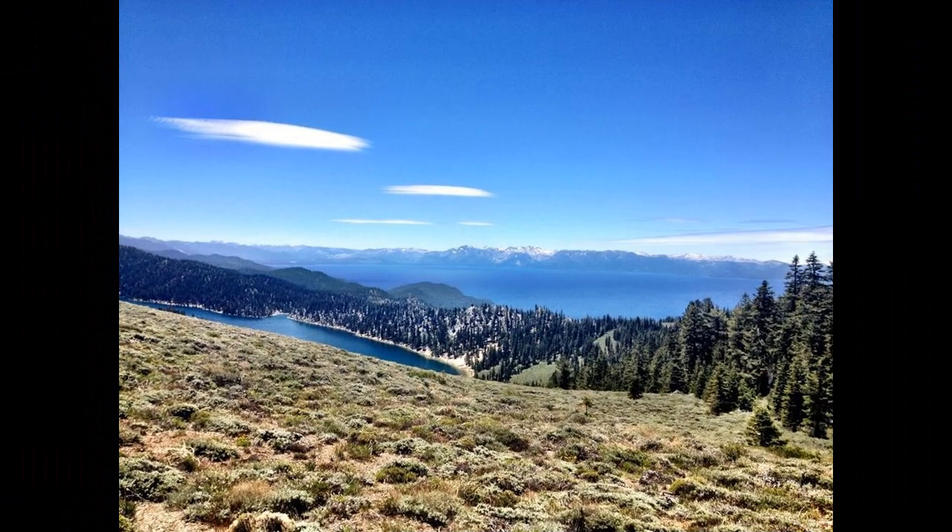Tahoe Rim Trail. Officially 165 miles of singletrack, the Tahoe Rim Trail features several sections that are closed to bikes, but even with potential detours it's an amazing route. If the views of Lake Tahoe aren't enough, the singletrack and alpine scenery make this a must-ride. Camping is generally plentiful in the surrounding national forest, but you'll need to do a little research to put together a solid custom route.